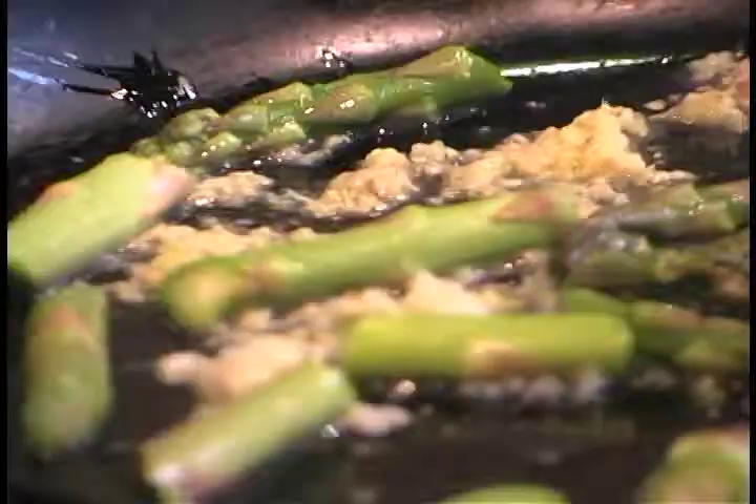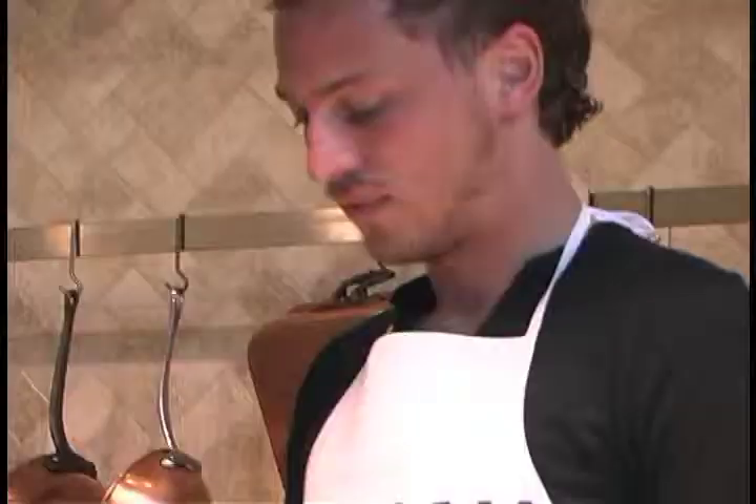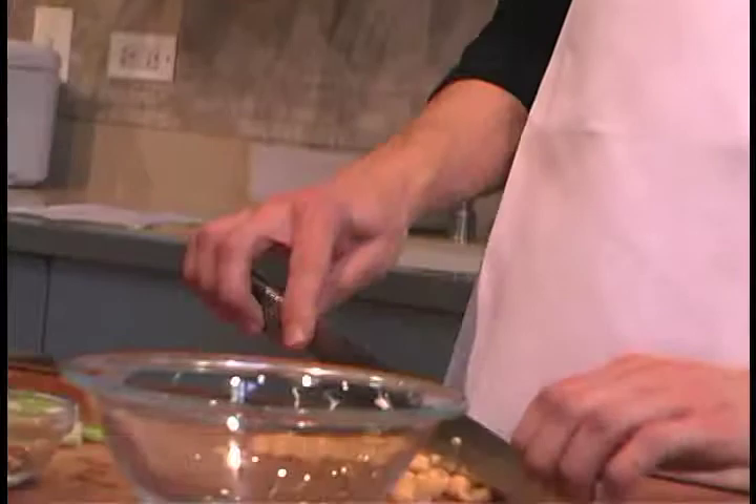The idea here is this is the Flexitarian recipe where you can use beans if you want. Or on another day you can use chicken or you can use shrimp. You can even use steak. It's supposed to be five ingredients or so and really fast.